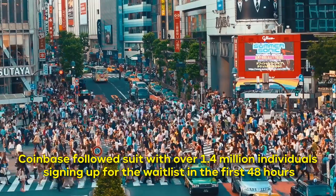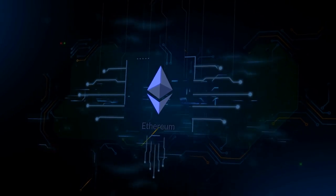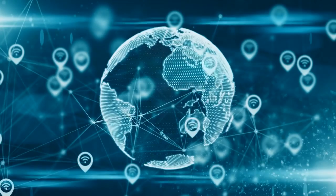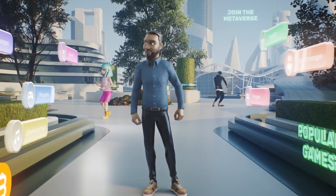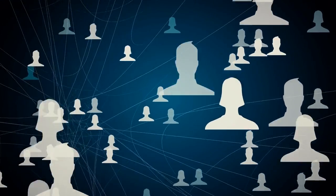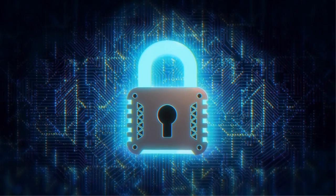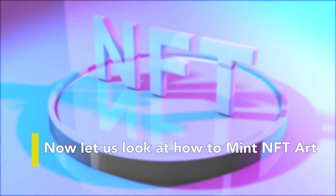Coinbase followed suit, with over 1.4 million individuals signing up for the waitlist in the first 48 hours. Though Ethereum was the first blockchain to accept NFTs, the ecosystem is expanding with Solana, Neo, Tezos, EOS, Flow, Secret Network, and Tron now on board. Non-fungible tokens and their associated smart contracts allow for the addition of detailed attributes such as the owner's identity, rich metadata, and secure file links. In an increasingly digital economy, using non-fungible tokens to authenticate digital ownership is a significant step forward.